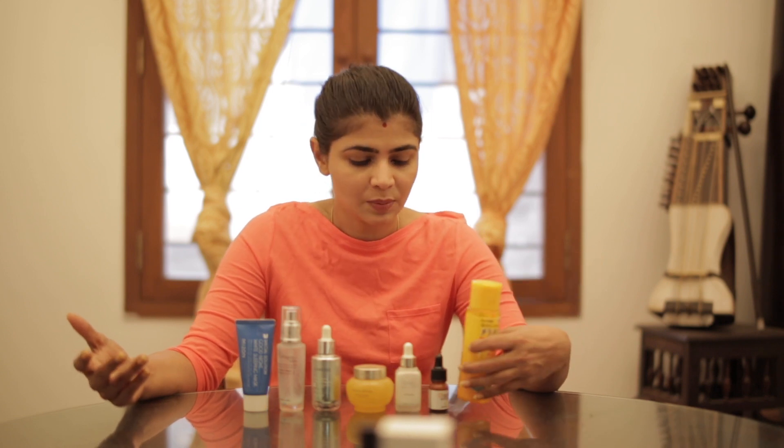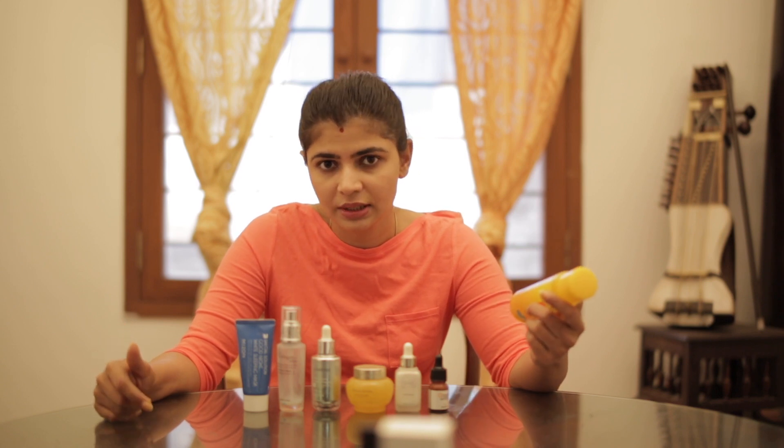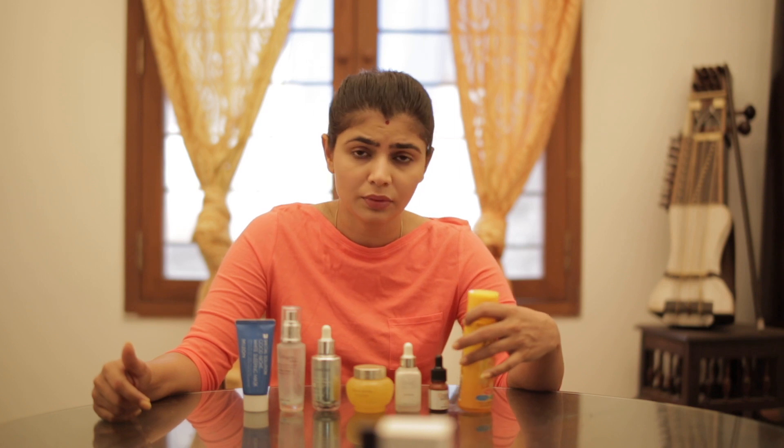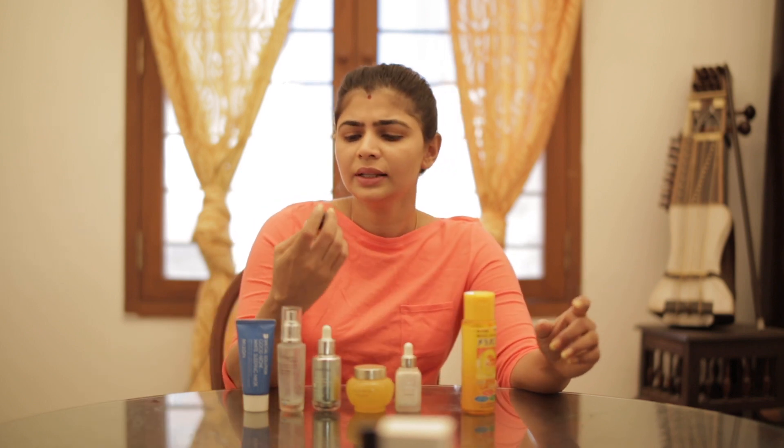You could use this in a very simple daytime routine — just cleanse, use a toner, then use this in place of an essence, and then use your sunscreen and go. I will be repurchasing this. The only thing is buying it from Amazon might mean significant wait time. If you have friends in the US you might be better off shipping it to them, as most sellers do not ship to India. You could buy two at once — this has lasted me a good four and a half months.